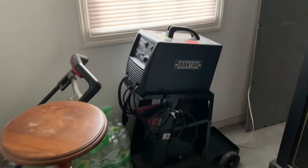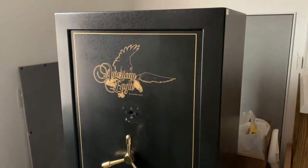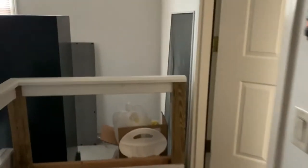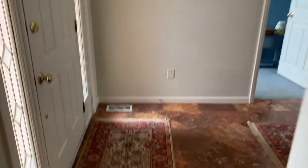There are some tables, and oh — it says it's a welder! Then there's a safe over here. Let's go check out the rest of the house. There's a Harley Davidson box over there — I'll have to see what's in there. Let's see what other treasures we can find. There are some nice rugs here.